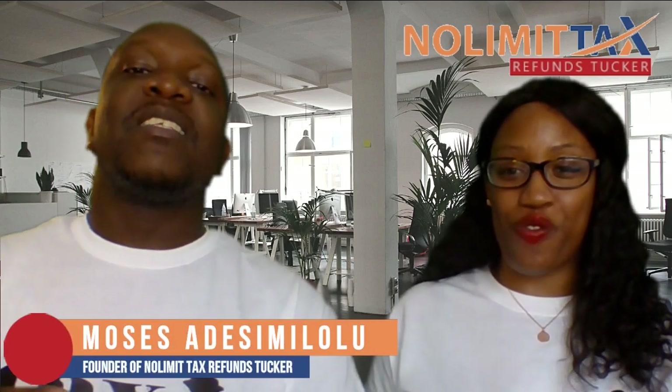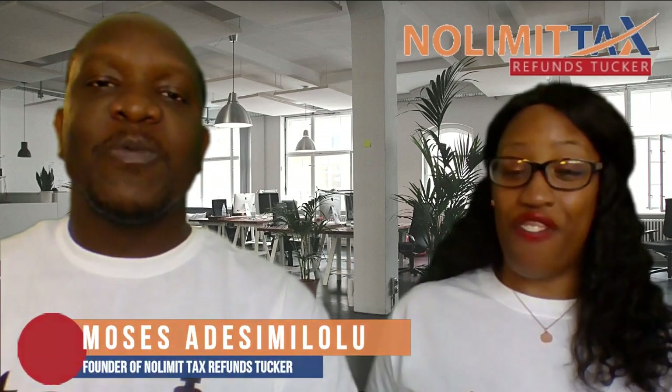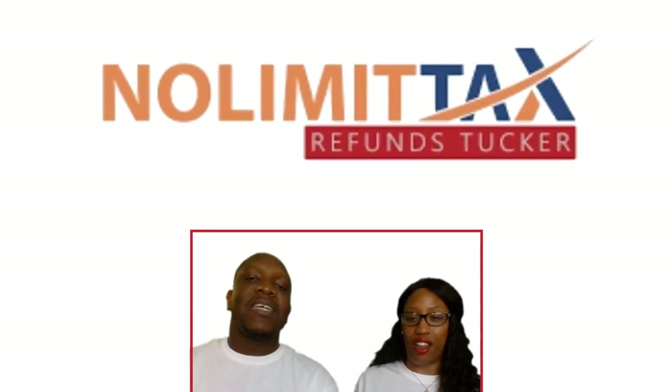Greetings everybody. Welcome to another fabulous tax video. Guys, if you are seeing us for the very first time, a very special welcome. My name is LaShawn Adesimilolu. This is Moses Adesimilolu, the founders of No Limit Tax Refinals Program.